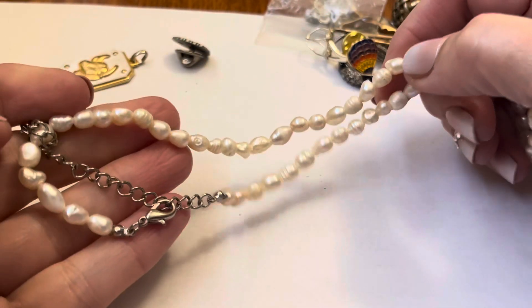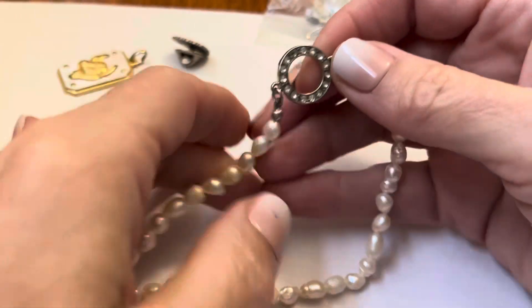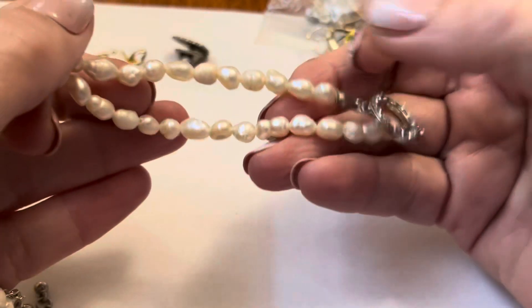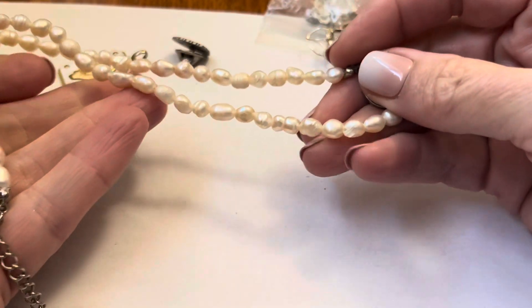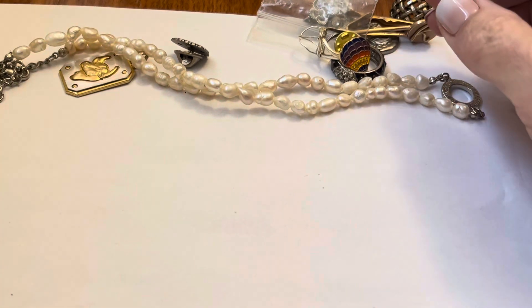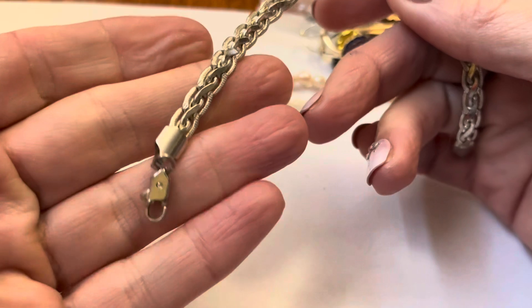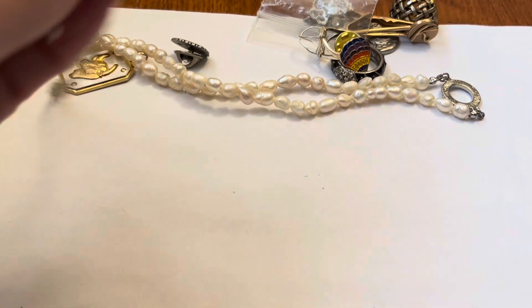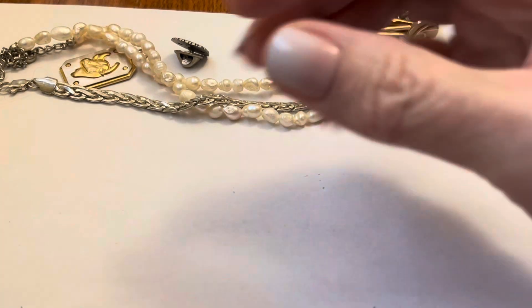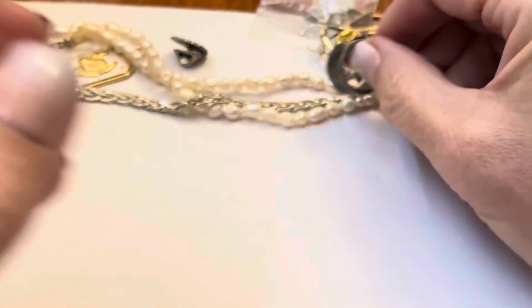Some freshwater pearls — kind of like pumpkin pearls, potato pearls. Freshwater pearls. Little bracelet. Silvertone. I was really happy to find that information out because I definitely thought it was like some kind of pipe.